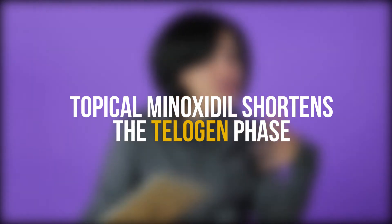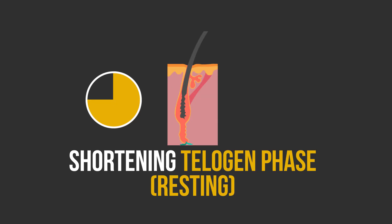In animal studies, topical minoxidil was found to shorten the telogen phase. At any given moment, our hair is going through a number of phases — not every hair strand is in the same phase at the same time, because if that happened we would be molting like a snake, or we'd go bald. The telogen phase is the rest phase, where hair gets a break right before the strand falls out.